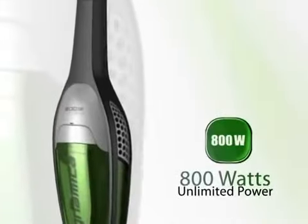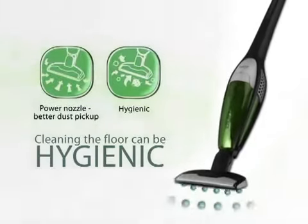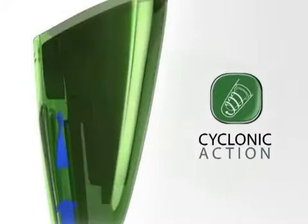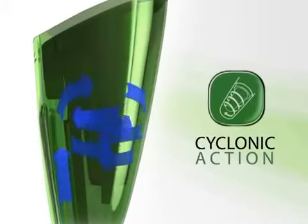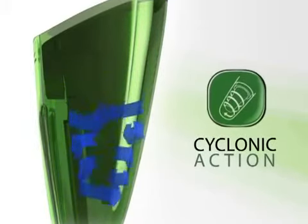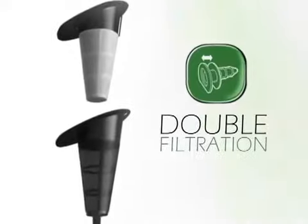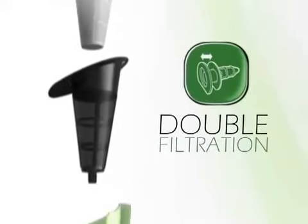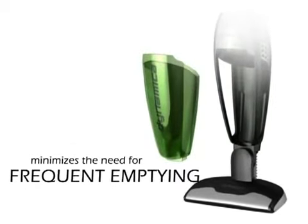With a powerful 800-watt motor, the Dynamica can suck in dust and dirt effectively. By separating the dust particles from the airflow via centrifugal force, the Dynamica can pick up hairs and fibers, dust and crumbs, on carpets and hard floor with ease. The construction of the inner and outer filters of the Dynamica give more effective dust filtration. The large 1-liter dust cup minimizes the need for frequent emptying.